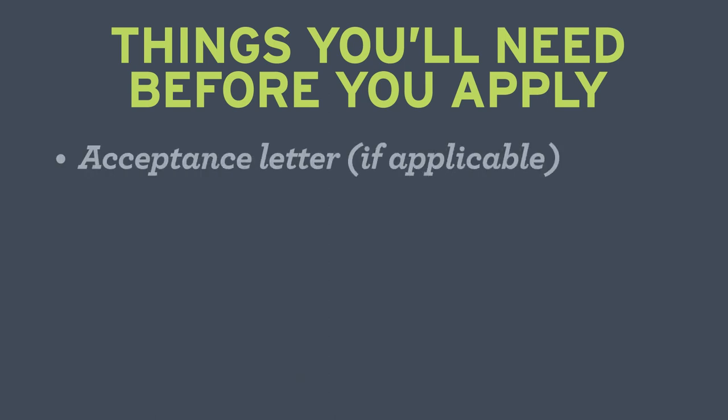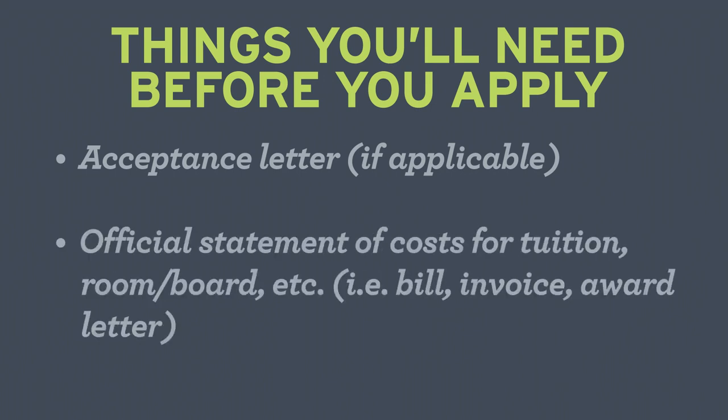We'll start with the acceptance letter from the school of your choice. Then, to estimate your loan amount, we'll need the official statement of cost for tuition and room and board. A bill, invoice, or award letter will work great.